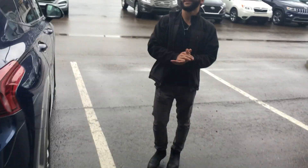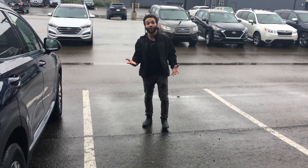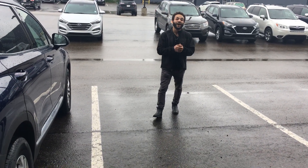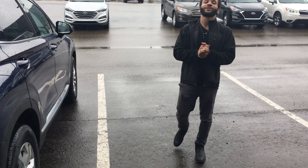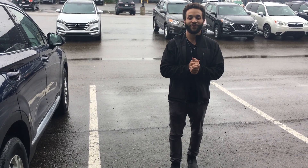This is the 2020 Hyundai Santa Fe. Thank you so much for your inquiry. Once again my name is Tristan — if you have any questions please let me know. You can reach us at 780-371-3700.